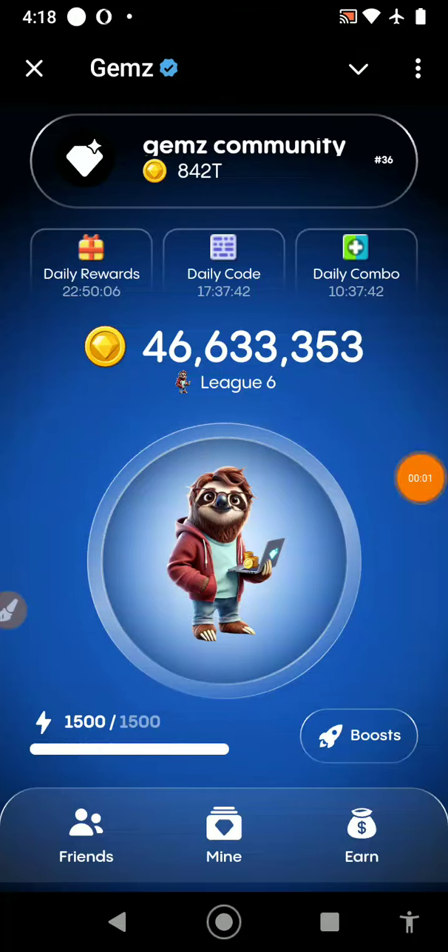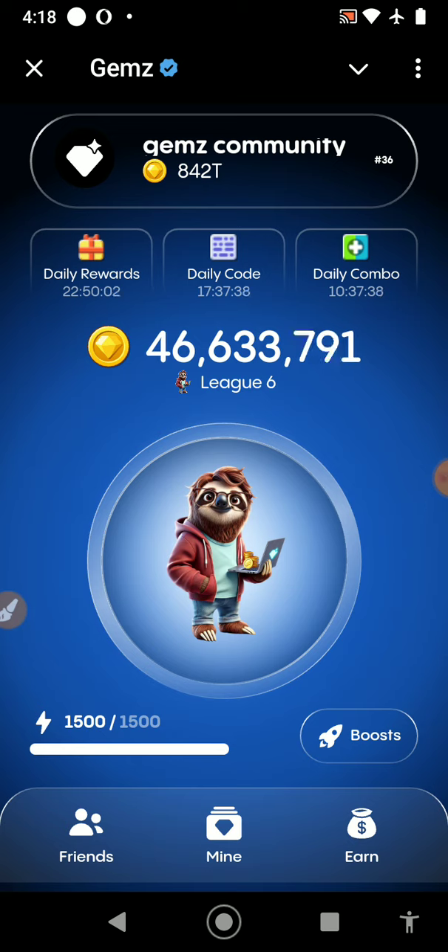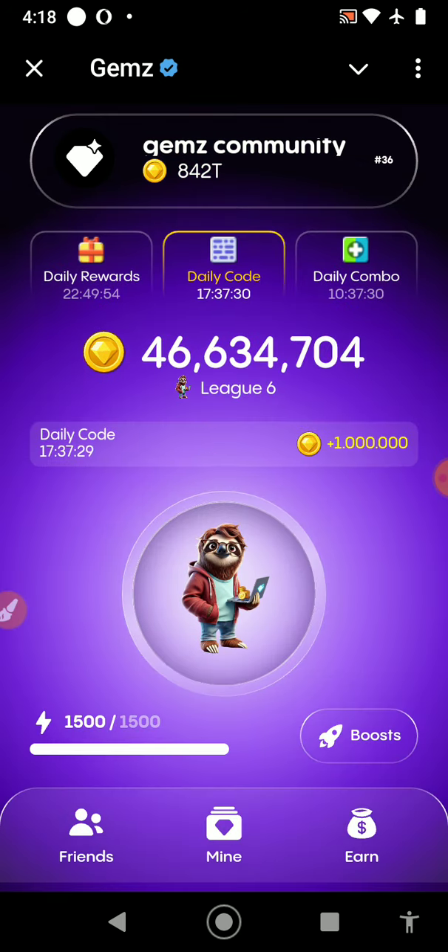Hello, welcome! This is GEMZ daily cipher code for today — it's very easy. Without wasting time, press the dot, then go to the cipher, press the dot and the dash.